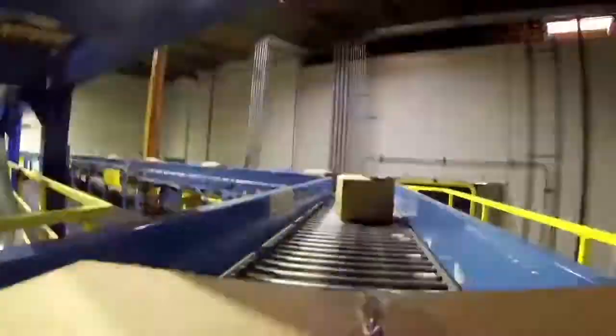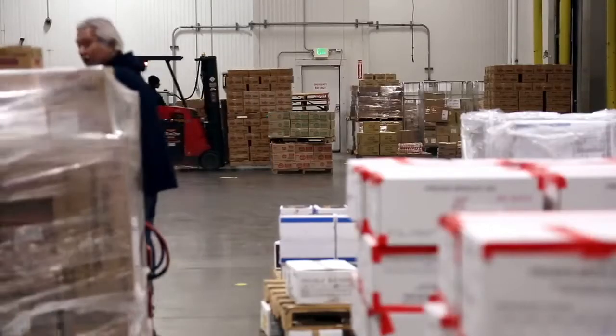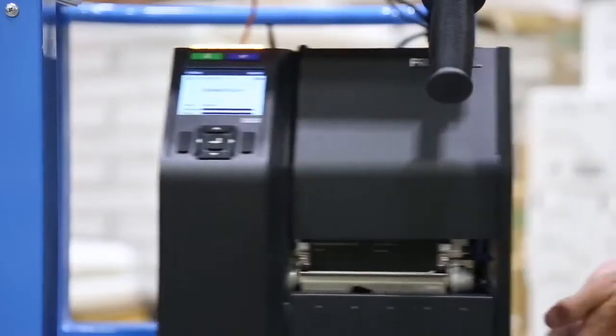The T8000 is the only thermal printer that you are going to need. There is no other product in the market that can do what the T8000 has.